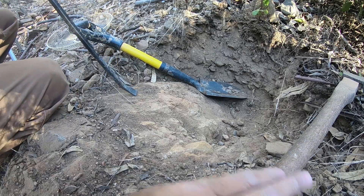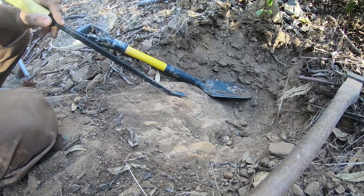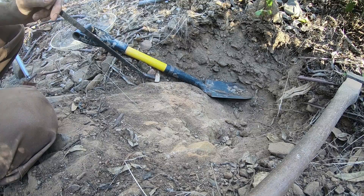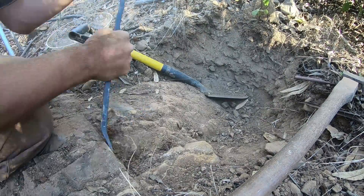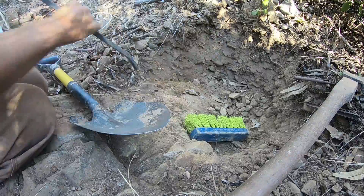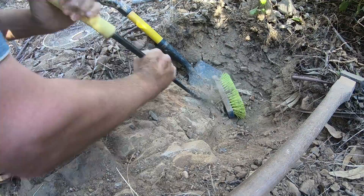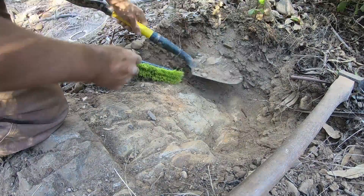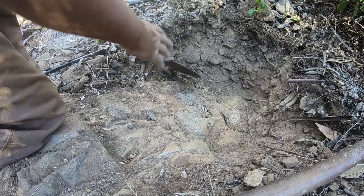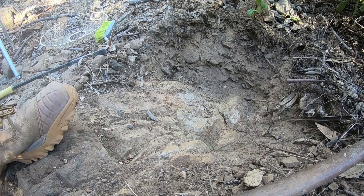I've placed my hole in exactly the wrong spot because it's followed this buttress down and I've got a dip here and a dip there. That would be really good if there's another ridge over there, but oh well — I should have been over this side, but you don't know that until you dig. Alright, that's going to have to be it. Time to get out of here. I'll get this classified and I'm done.